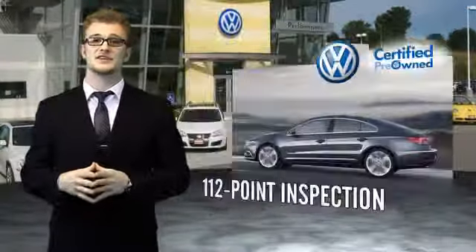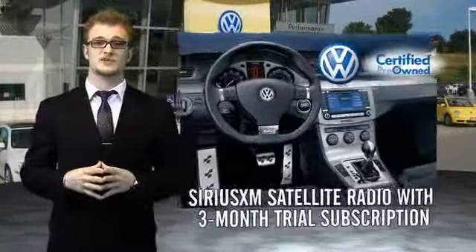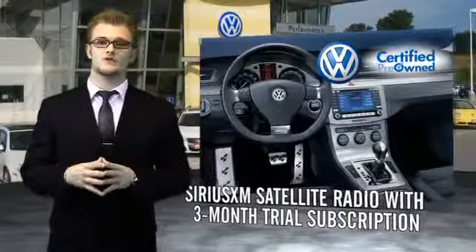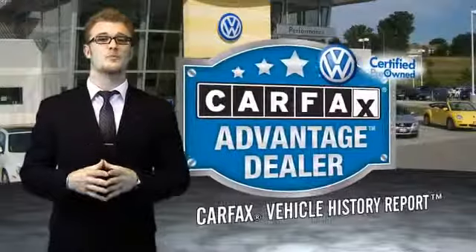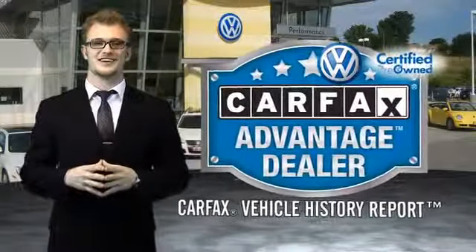Enjoy a three-month Sirius XM satellite radio trial subscription, and every World Auto Vehicle comes with a detailed Carfax report so you can have peace of mind no matter which car you choose. That's the power of German engineering.